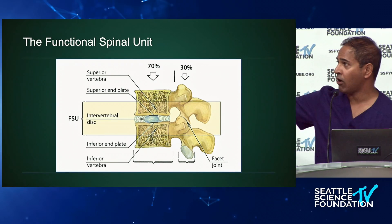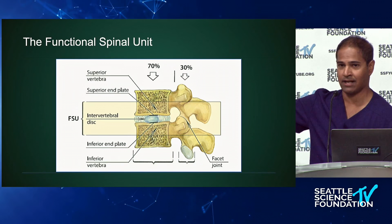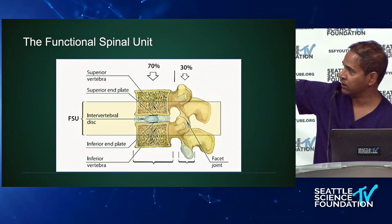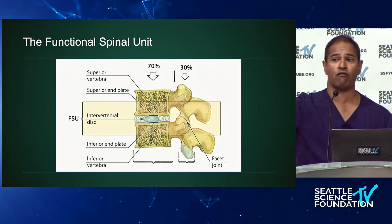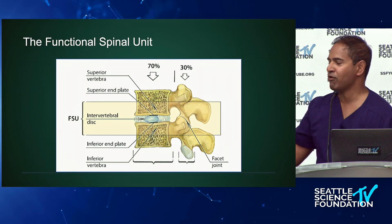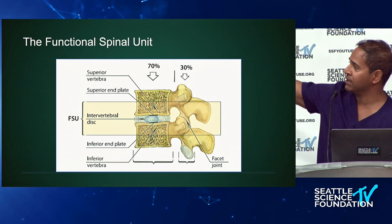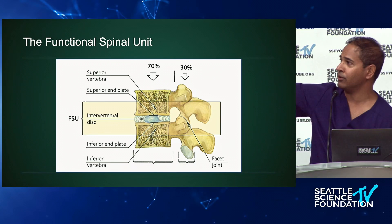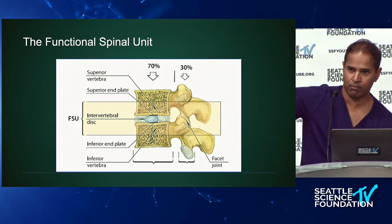Why do patients get relief with leaning forward? It all comes back to the functional spinal unit. I think of the functional spinal unit as a three-legged stool: the front leg is the vertebral disc complex — the anterior column — the big leg everyone focuses on. Patients come in saying 'it's got to be a disc.' The two smaller legs in the back are the articular pillars, the facet joints. When you shorten one leg of a three-legged stool, there's imbalance and more pressure on the others.